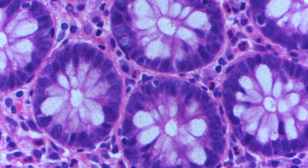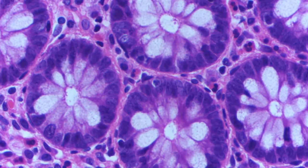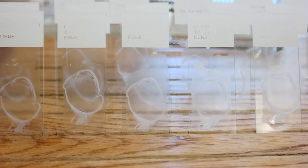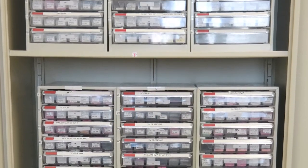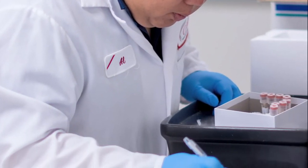We are doing prospective collections, which is one of the major parts of our business. Prospective collections are collections done based on your protocol, based on your inclusion and exclusion criteria. These are short-term but really highly focused collections just for your research.